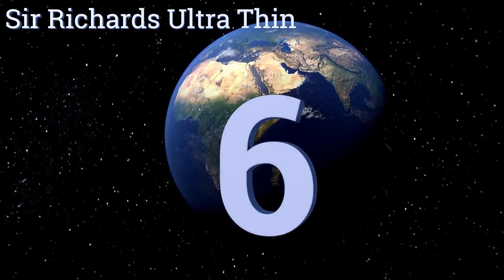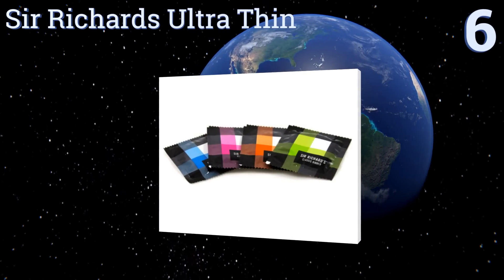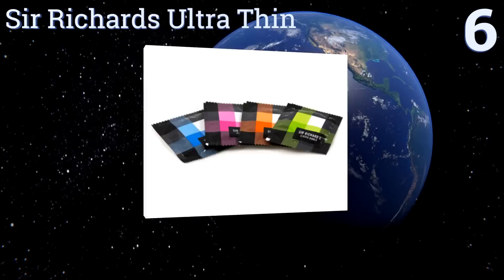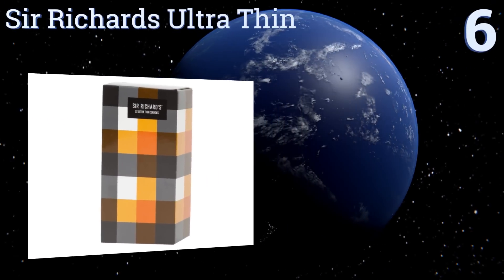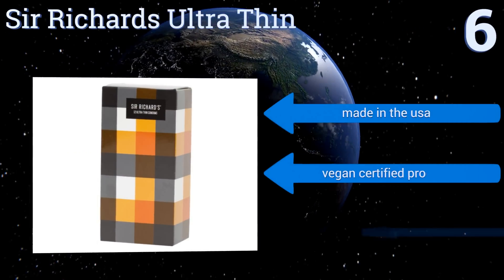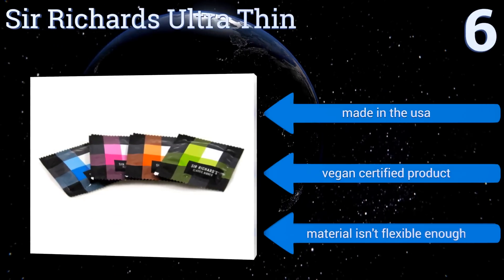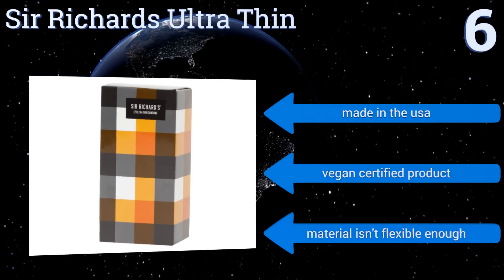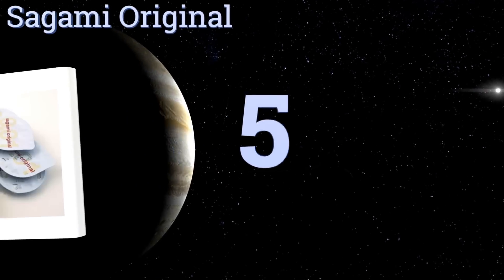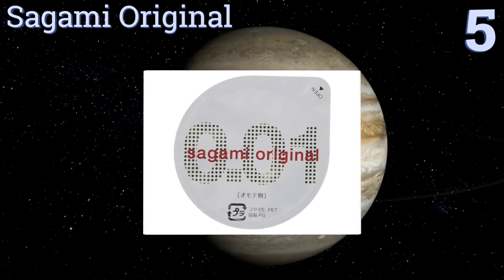At number six, Sir Richard's Ultra Thin is truly a gentleman's condom — for each one you buy, this brand will donate one to somebody who wants to have sex, doesn't want an STD, but can't afford protection. They're FDA approved, made in the USA, and are vegan certified. However, the material isn't flexible enough.